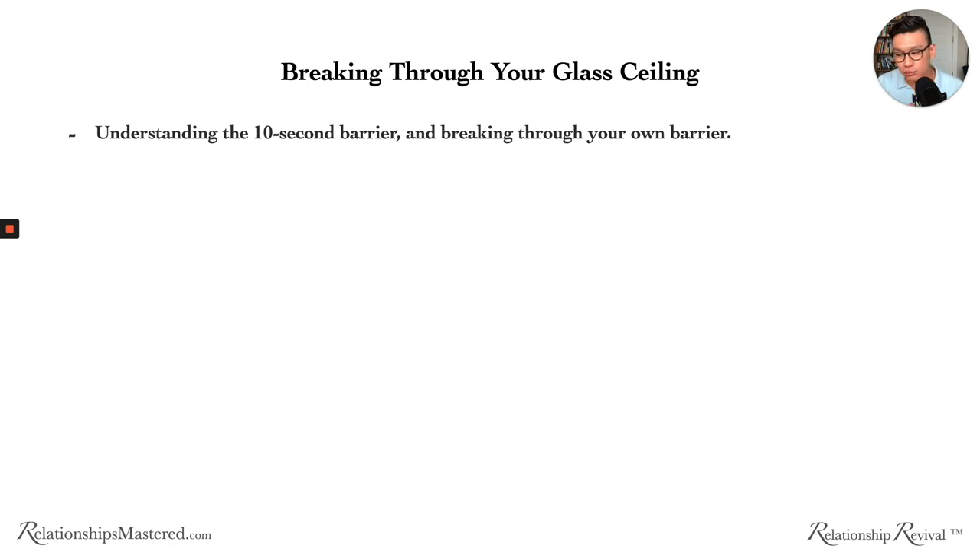When our glass ceiling is raised, we start to ask better questions and give ourselves fewer excuses to break through that barrier. But if we don't break through it — if you told someone 70 years ago they could break 10 seconds, they wouldn't ask good questions or be motivated to try because they hadn't raised their glass ceiling. Raising your glass ceiling is a very crucial part of our journey because it will motivate you and force you to really do the work.